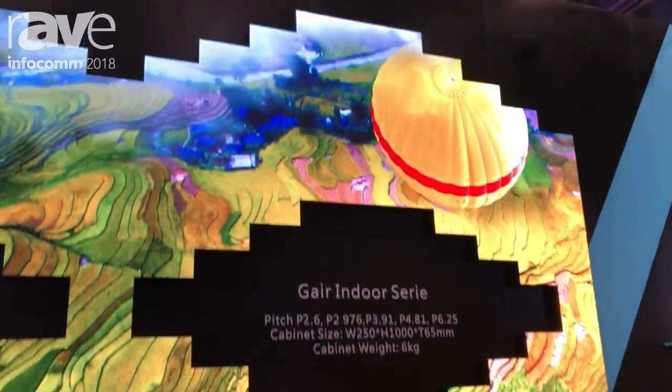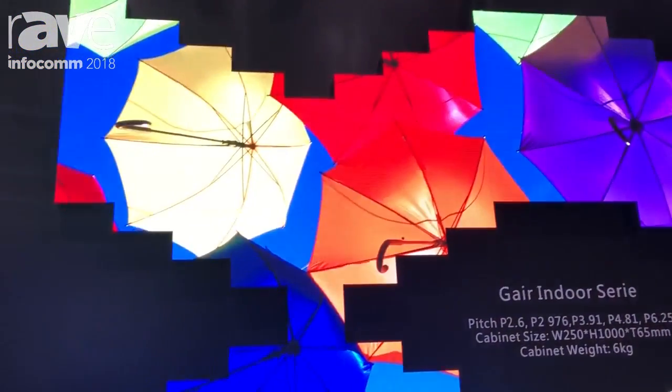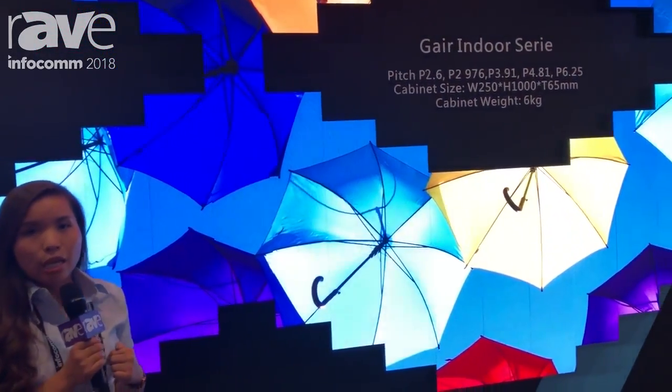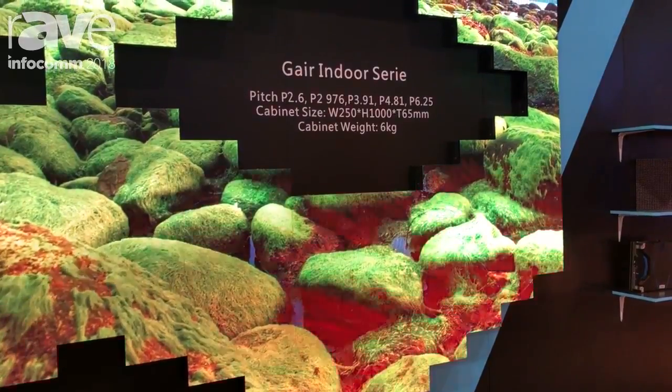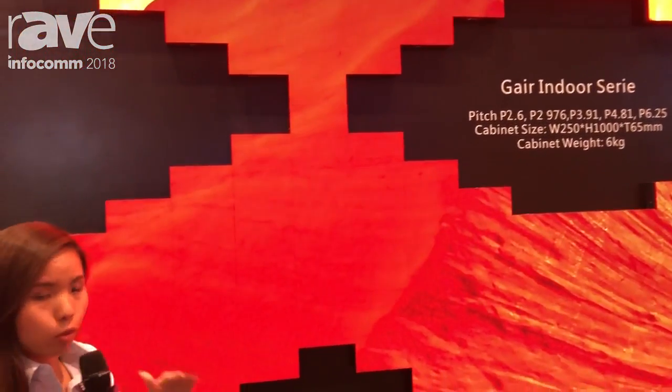The screen behind me is indoor P2.6. This is an aluminum cabinet. It's a very good option for indoor fixed installation projects. As you can see, the cabinet size is 1 meter high by 250 millimeters wide.